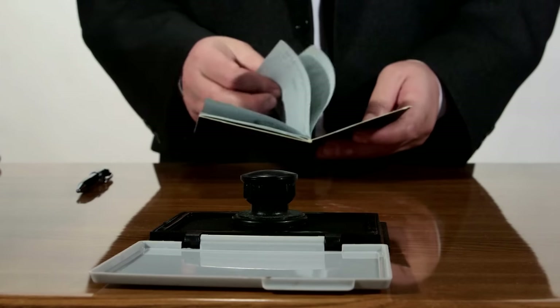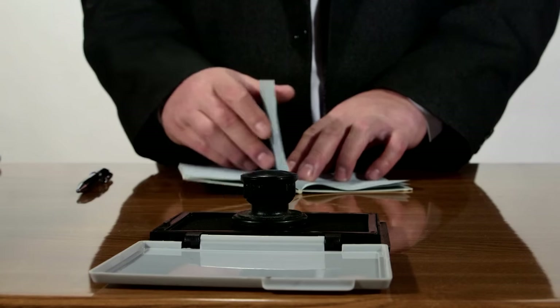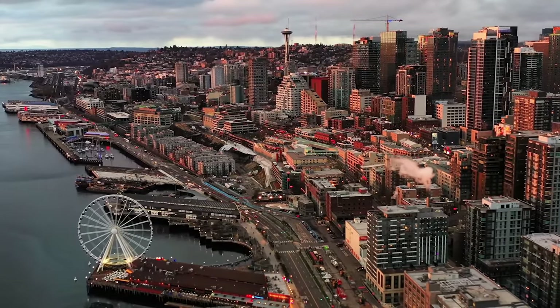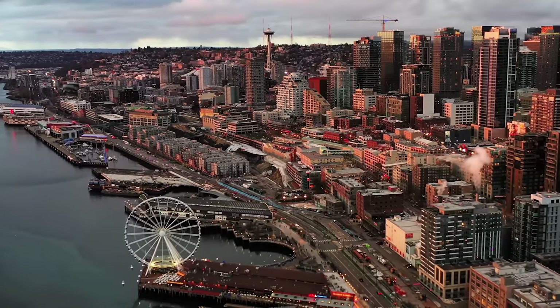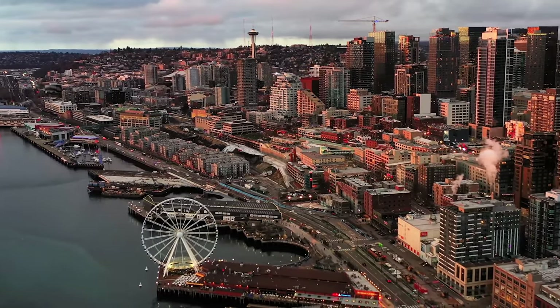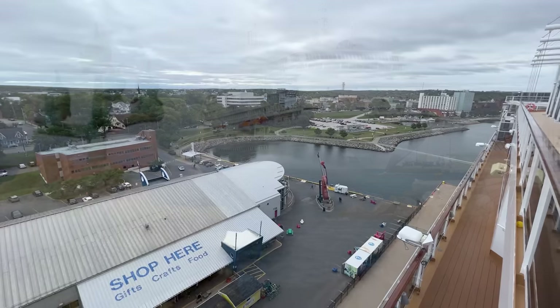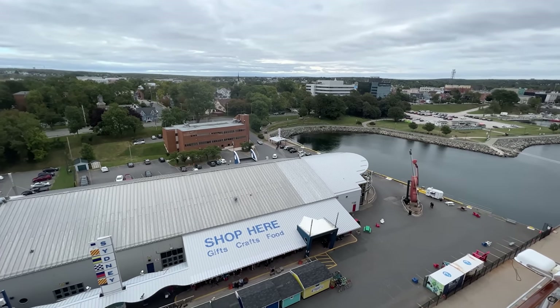Along with the cruise documents, you're going to need a passport or your legal birth certificate and government-issued ID. Technically, U.S. citizens taking closed-loop cruises — ones that begin and end in the same U.S. port — do not need a passport when cruising to some destinations. However, we always recommend cruising with one, and it's essential in the event of illness or injury requiring you to leave the ship in a foreign port of call.